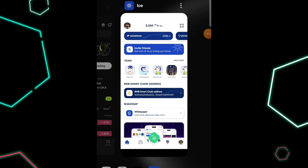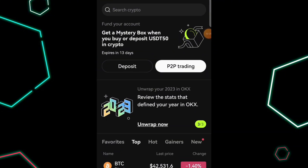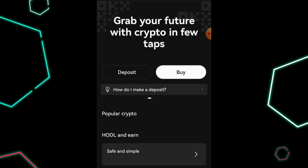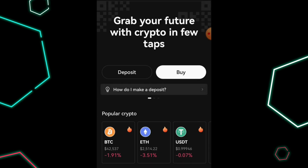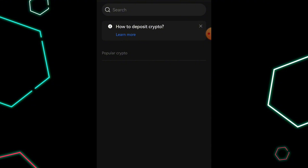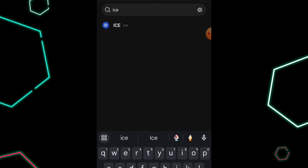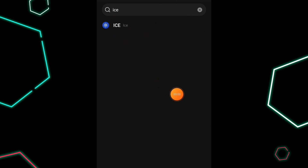Once you've done that, the next thing you need to do is go set up an account on OKX exchange. Once you set up an account, you will not be able to do anything on this particular exchange until you verify with a proper ID. After verifying with the proper ID, come over to where it says Assets and click on Deposits. Once you click on Deposit, it's very simple — all you need to do is search for ICE.